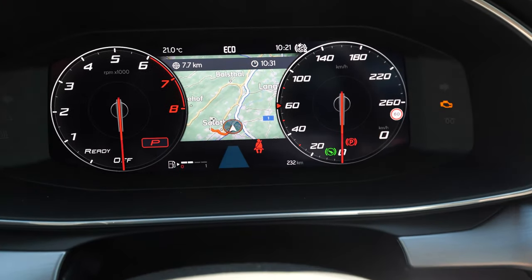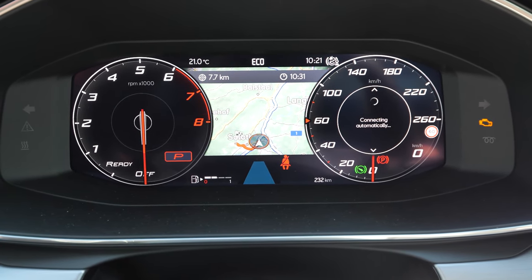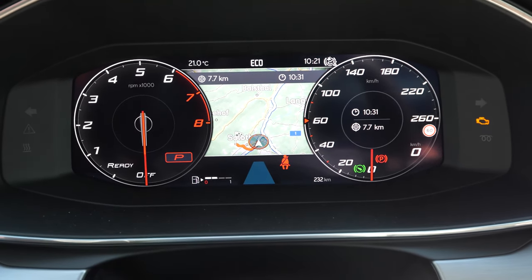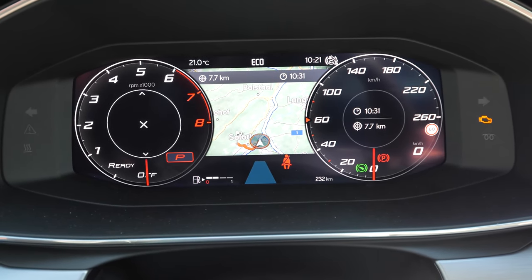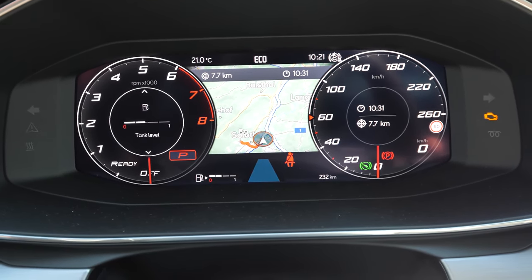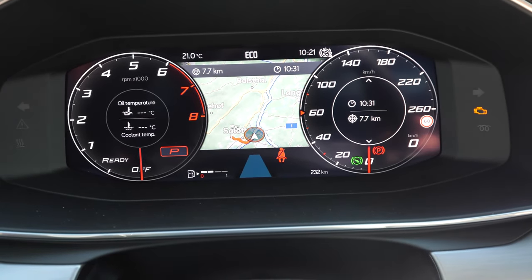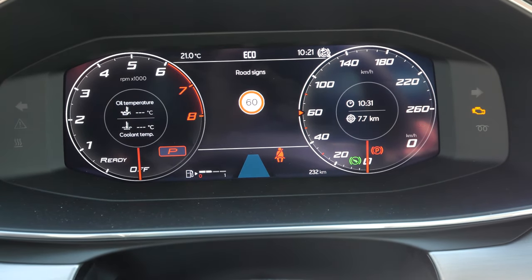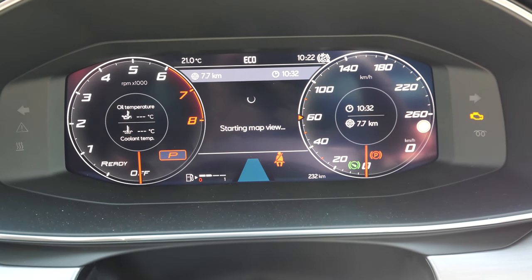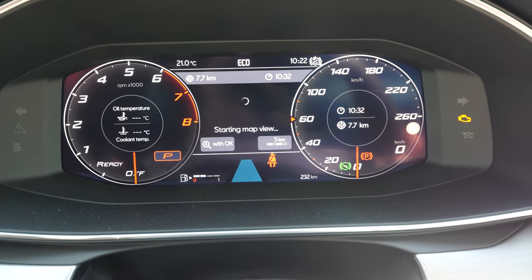You can customize further — for example, you can change what you like to see in the middle of the speedometer. That's also awesome. You can choose what you like to see in the middle of the tachometer as well. It's interesting how many customizable things you have here. You can also choose in the middle, if you don't want navigation, you can choose to see something else instead.